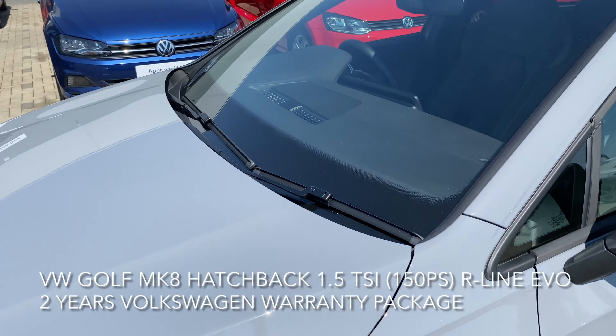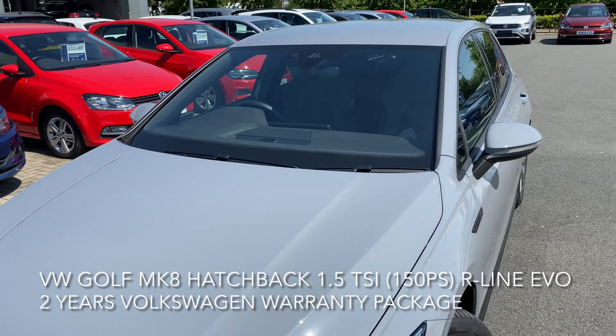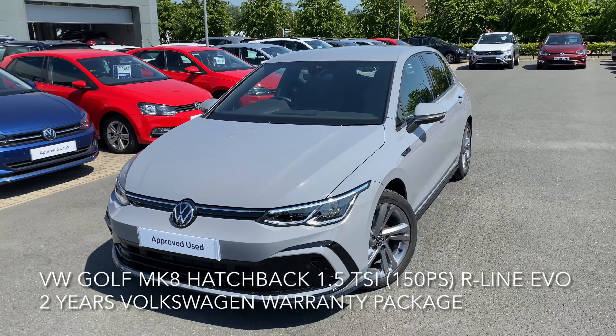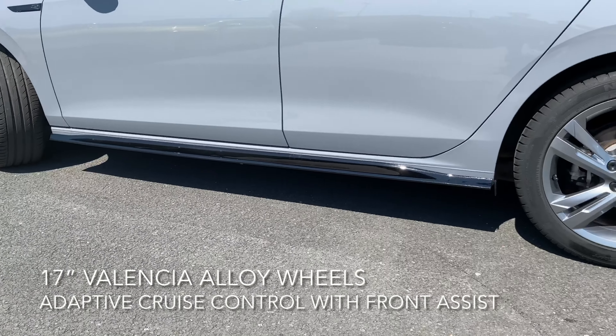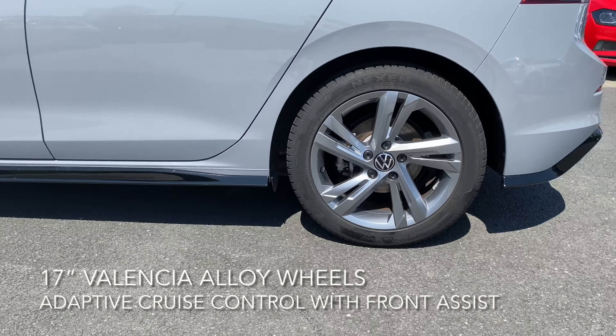Here we have a Volkswagen Golf — it's a Mark 8 hatchback, 1.5 litre TSI EVO R-Line, 150 PS. The car is great and it comes with a good spec, including adaptive cruise control with front assist, a dynamic road sign display,